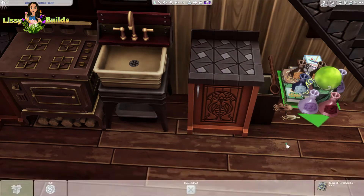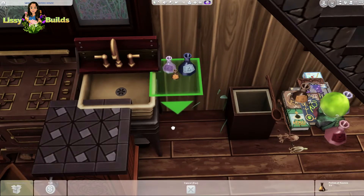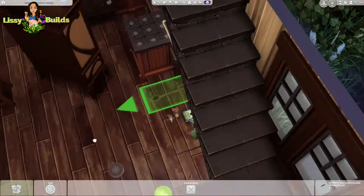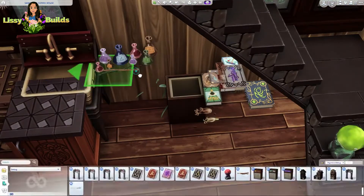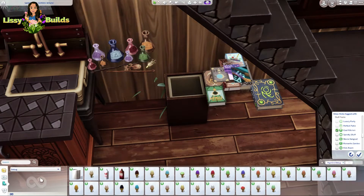I kind of wanted to add something in for people who aren't maybe confident with building or just don't like building, so that they've got a chance to win something as well. I thought, why not - game pack, stuff pack, kit. There will be an expansion pack giveaway soon as well, I'm just going to do that probably just after Christmas, to keep the giveaways and challenges spread out.